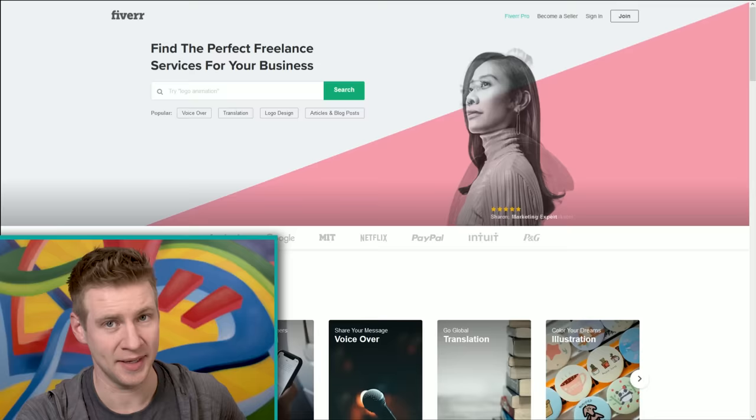Today we're going to have a look at Fiverr — or Fiverr as I thought it was pronounced the first time I saw it — a website where you can find the perfect freelance services for your business. I'm going to create some sketches and some concept pieces that I'm going to give to freelance artists on Fiverr and just sort of see what you get back.